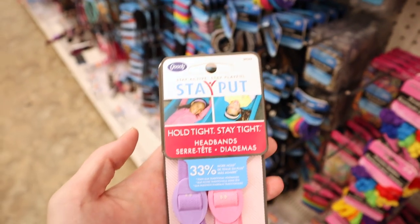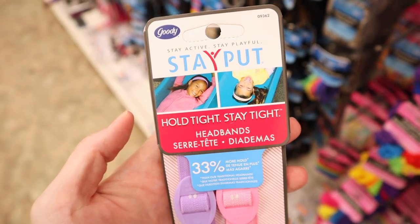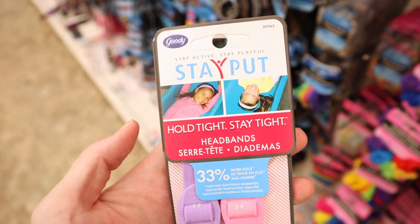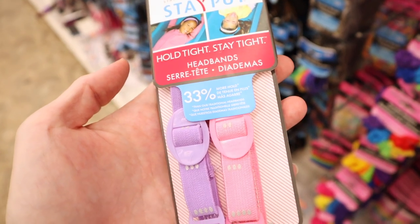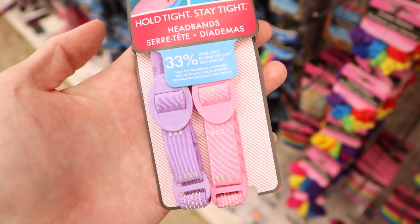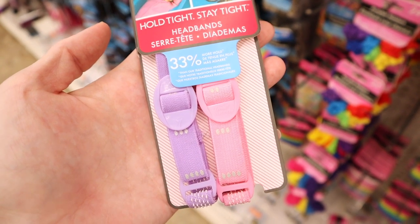It seems like every time I'm here they have new hair products. This one is a Goodie brand — the Stay Put, Stay Active, Stay Playful tight hold headbands with 33% more hold. You get two; these are for smaller little girls. This one is the purple and the pink.